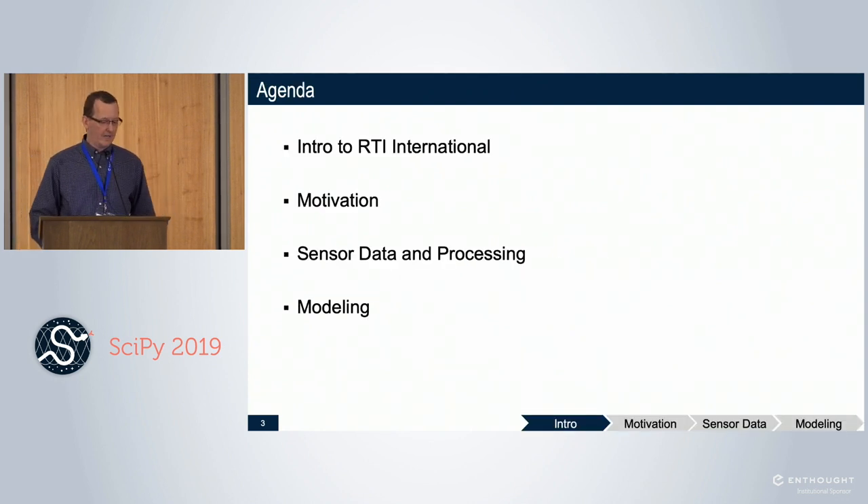Here is my more formal agenda. I'll give a quick intro to RTI where I work, talk about the motivation for this study, dig into the sensor data itself and the processing work we do, and then lastly the models that we've been able to develop.